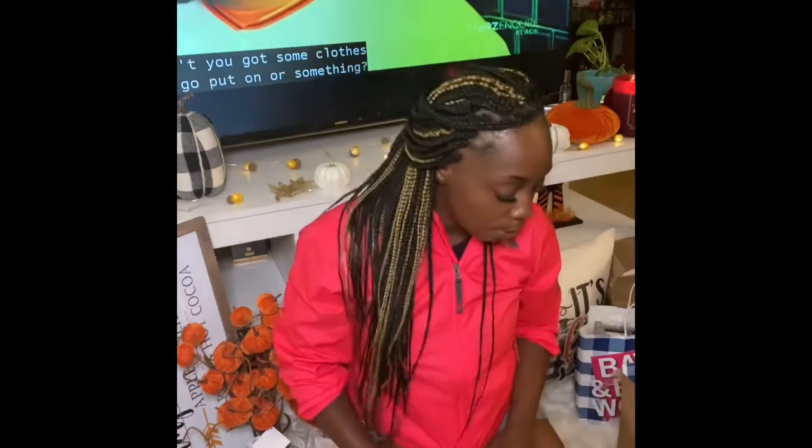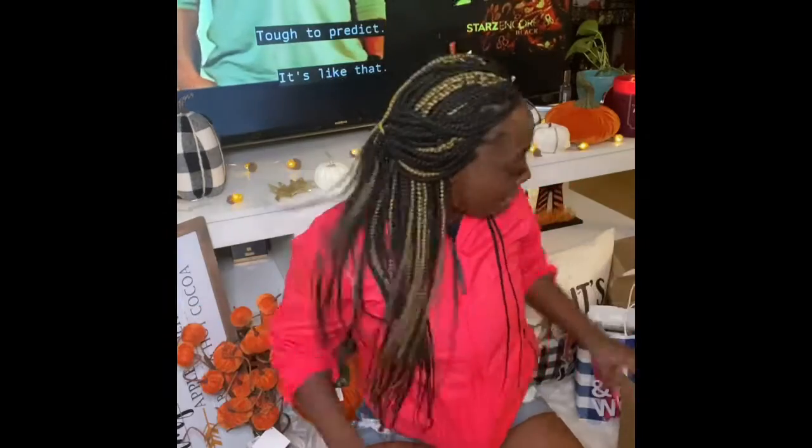Hi guys, welcome back to my channel! Today I'm bringing you a fall haul for 2020. I'm downstairs in my room in front of my fireplace, and I've already started taking my fall decorations out of the basement. Me and my mom are just pulling everything up.